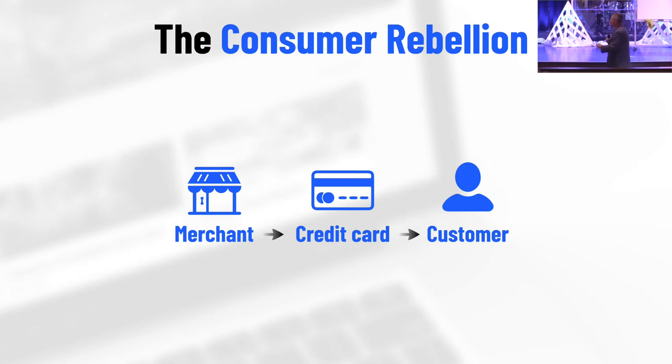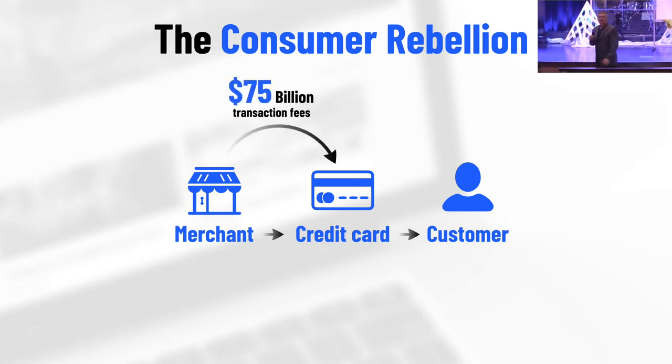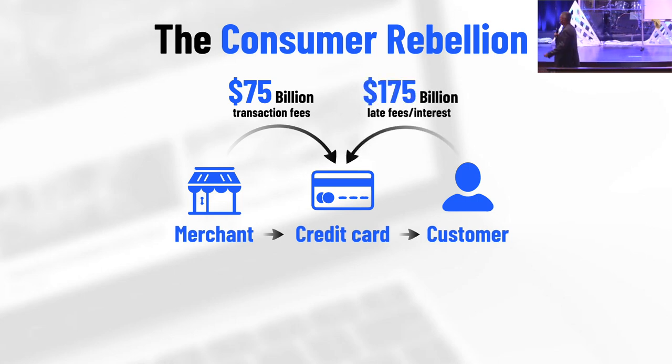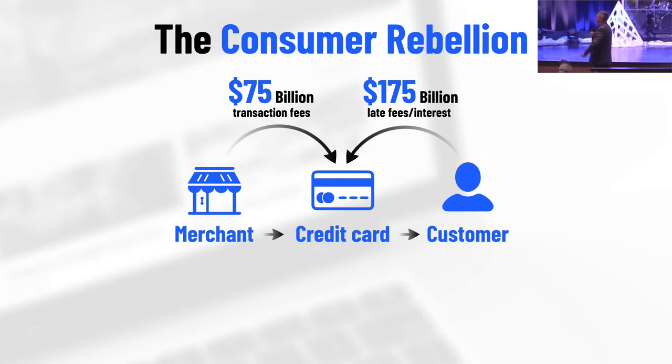Lori and I are more excited about the consumer rebellion than anything we've ever done. Every time — what the credit cards have figured out how to do is insert themselves into a pipeline into practically every purchase going on. The numbers are 77% of all purchases are through credit cards now. 77% — that means cash is used less and less. That 2% to 3% on every transaction is $75 billion, and that's not even their real business.